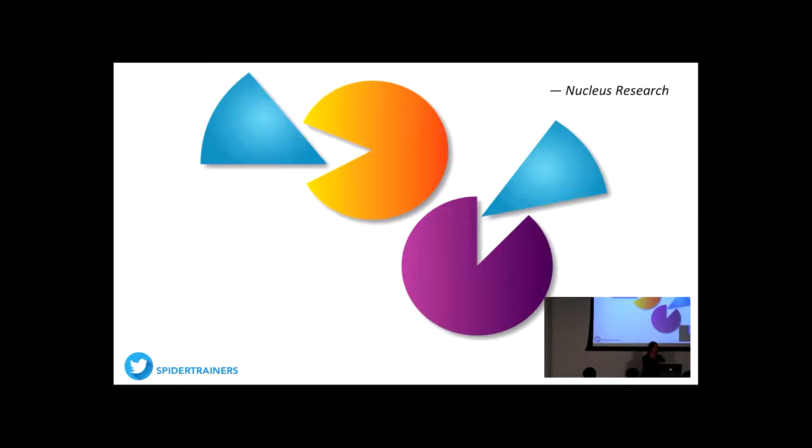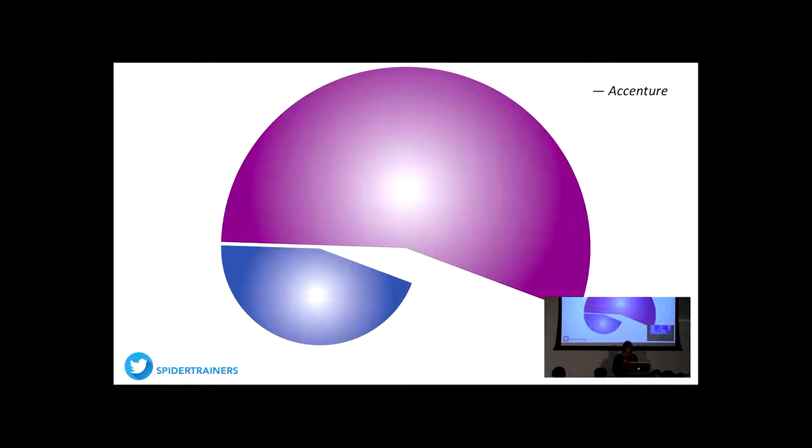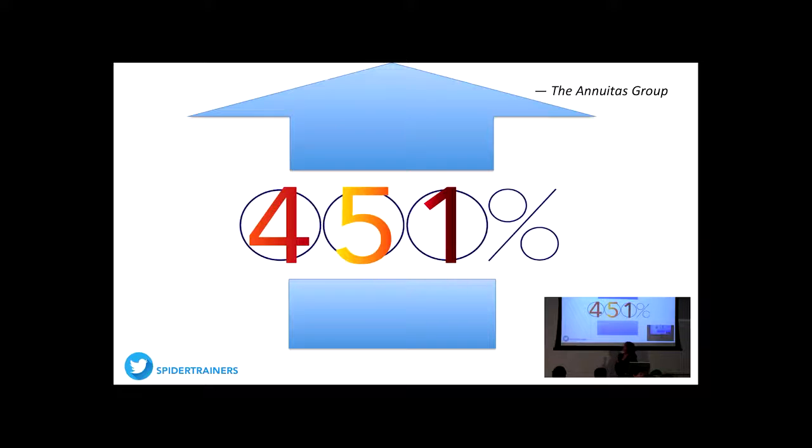These charts show the uplift you get when you do nurture or drip marketing. A lot of marketers tell me they don't want to get involved because they don't want to alienate customers with too many emails. But study after study has shown that people expect to hear from you once they engage with your brand — typically once every two weeks is expected. Nurture marketing has been shown to reach as much as a 451% lift in engagement with your customers.